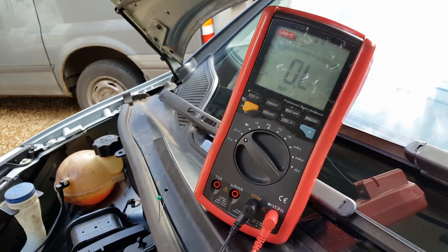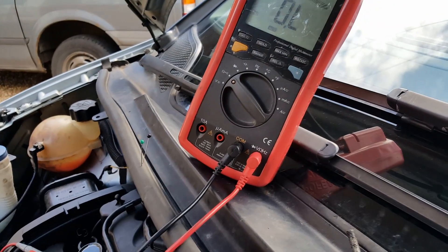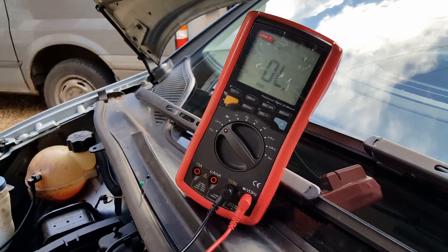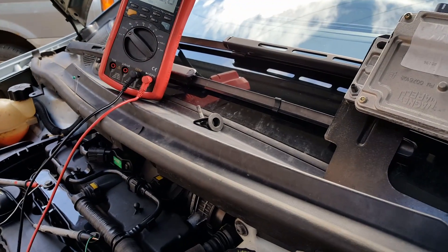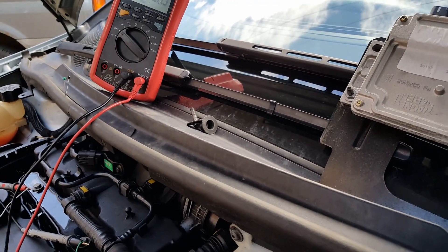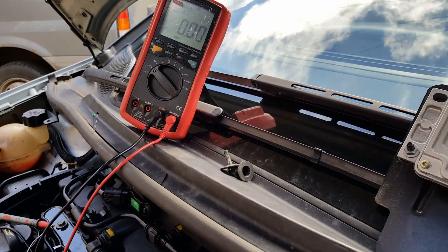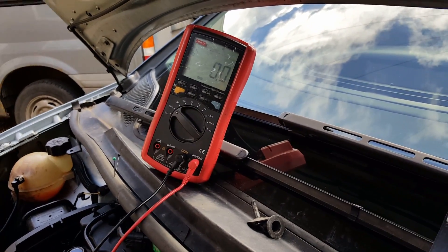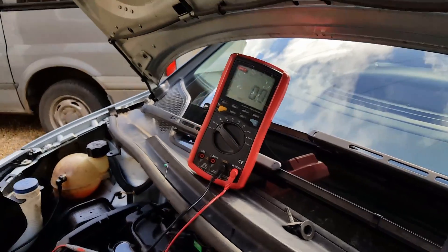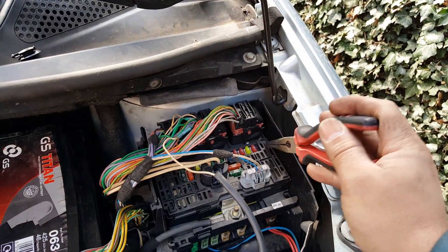I disconnected the injectors — still reading zero, a closed circuit. If I remove the fuse at the back I get an open circuit. Put the fuse back and we're back to zero ohms. If I remove the fuel pump fuse — again, an open circuit. So I believe it's going to be a short somewhere inside that fuse box.